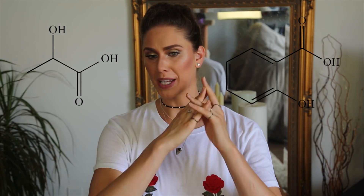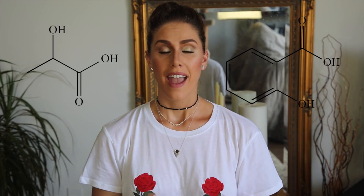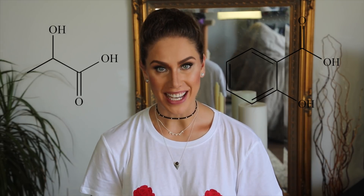Hey guys! For today's video I wanted to help you live beautifully inside and out by breaking down the science behind AHA and BHA acids. I want to explain what they are, why they matter, and how they're going to help your skin.